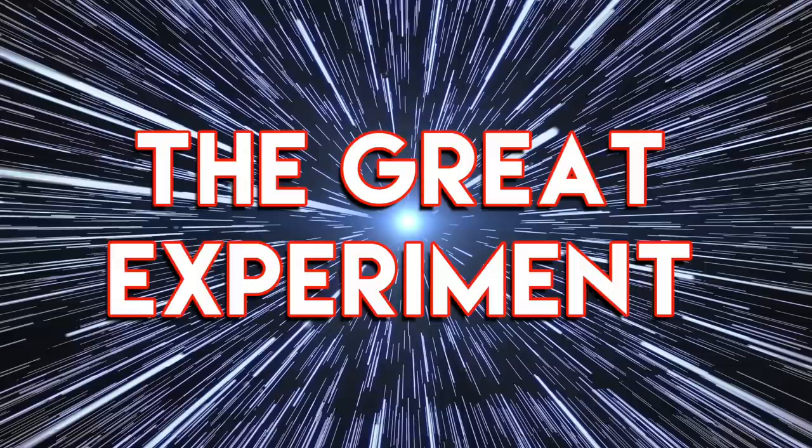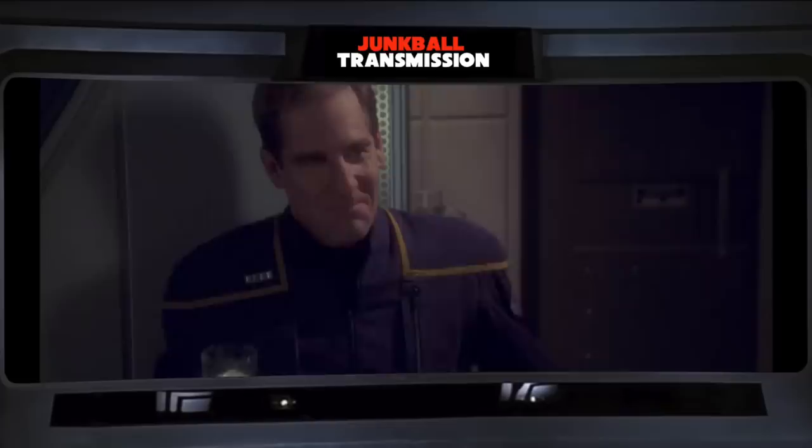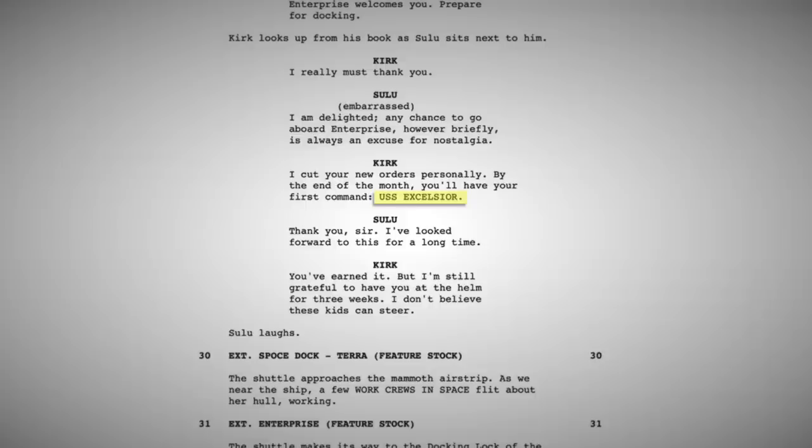This doesn't really have anything to do with anything, but the saying "the Great Experiment" is used again later — or earlier, however you want to look at it — on Enterprise. It's used in reference to the first extrasolar human colonization on Terra Nova, which was called the Great Experiment. Could humans colonize deep space? That's where all the colonists died of radiation exposure and their kids survived by living underground and wearing mud on their faces.